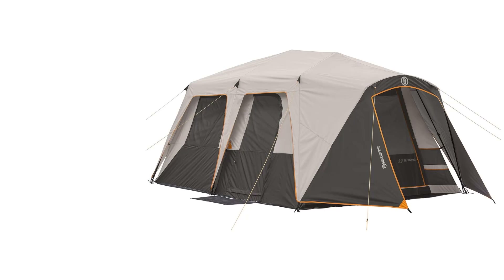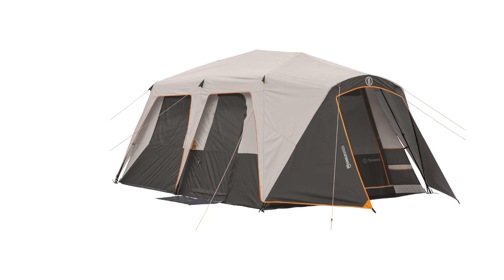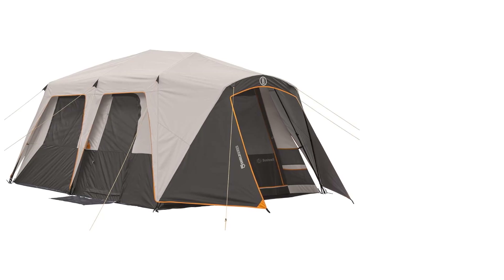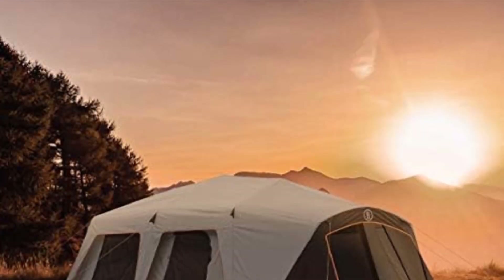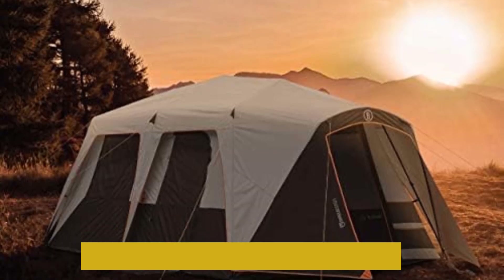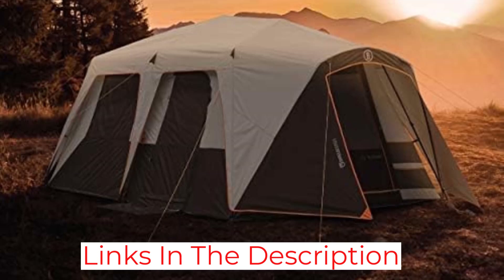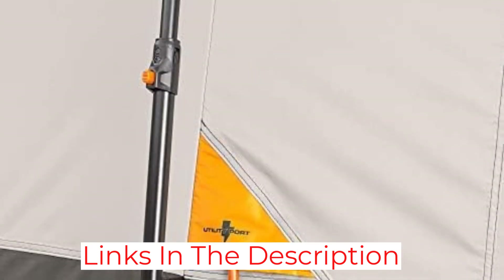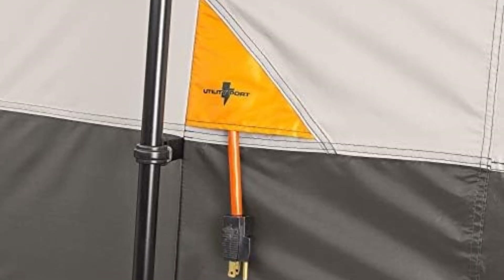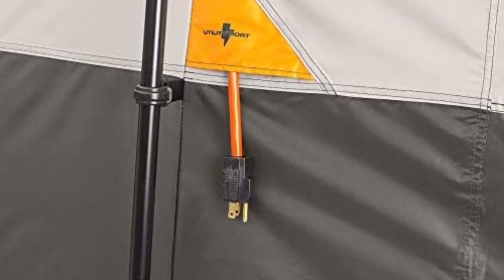That includes both the burly 150D polyester construction and best-in-class weather shield technology, as well as the instant-up pre-attached pole design that allows the Bushnell Shield to be deployed in under two minutes. Add in the two-room floor plan with a privacy divider, tons of gear storage on both the interior and exterior, and even a built-in port for a standalone air conditioner, and you've got a nine-person tent that will outperform most 10-person models out there by a mile.